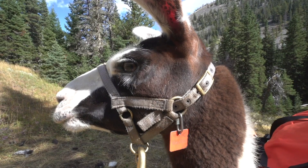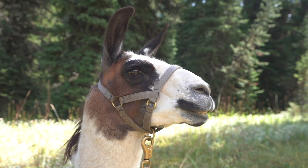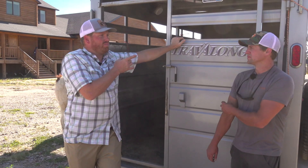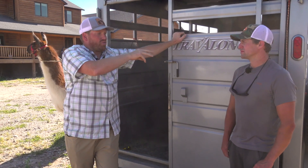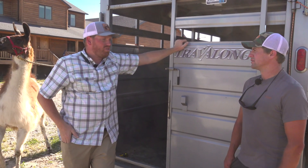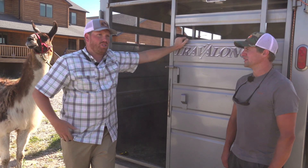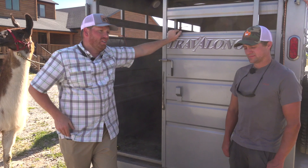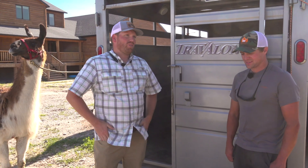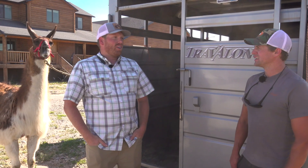For hunters coming from Washington wanting to hunt the Cascades, for example, we can meet them at a friend's ranch or private land location - they come down from Washington and we drive the llamas up to them. We charge a mileage fee of about a dollar a mile to get the llamas there and back, but it saves them eight hours - a full day. Time is money, and time away from family should be spent hunting, not driving.